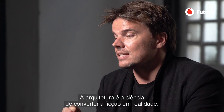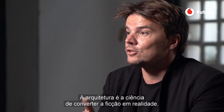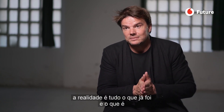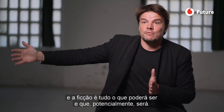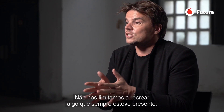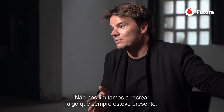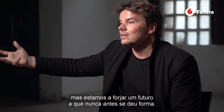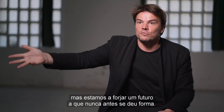Architecture is the art and science of turning fiction into fact. If today is now, fact is everything that has been and is, and fiction is everything that could be and potentially will be. We're not just recreating something that has always been there — we're giving form to a future that has never been given form before.